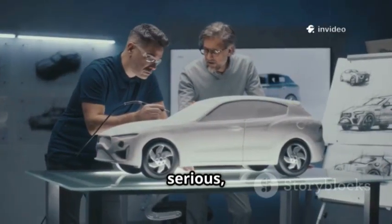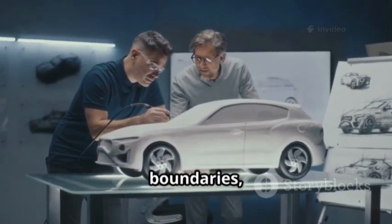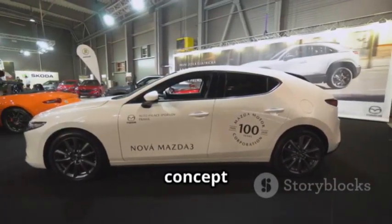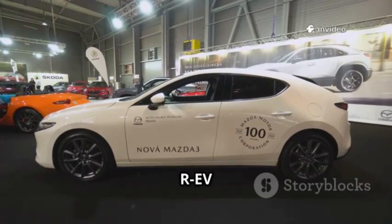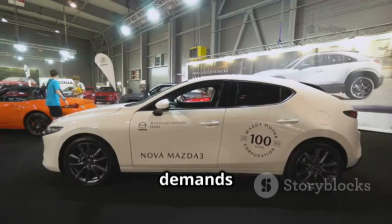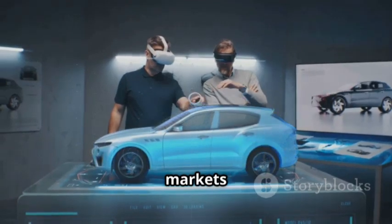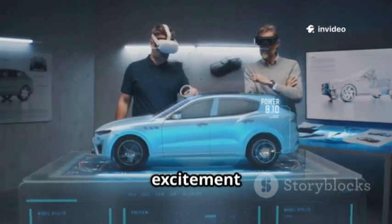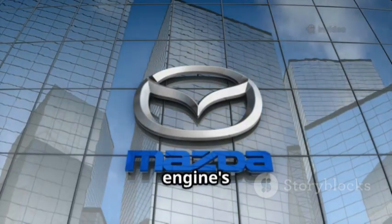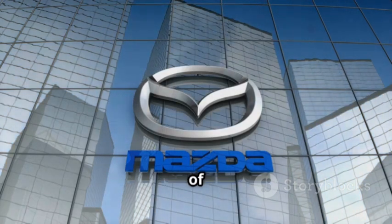Mazda's commitment is serious, with a dedicated team reviving this iconic technology. Their engineers are pushing boundaries, determined to make the rotary relevant for a new generation of drivers. They've already proven the concept with the MX-30 R-EV in Europe and Japan, showing that the rotary can thrive in real-world conditions and meet the demands of today's drivers. Now they're developing a more powerful version for performance-demanding markets like the US, aiming to deliver even more excitement for enthusiasts. Mazda's message is clear: the rotary engine's story is far from over — it's evolving, adapting, and ready to inspire a new era of automotive innovation.